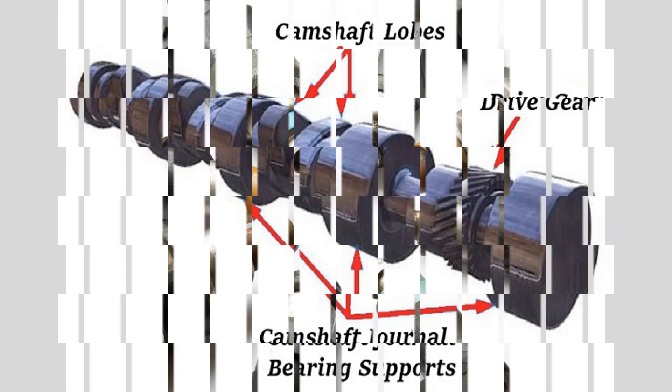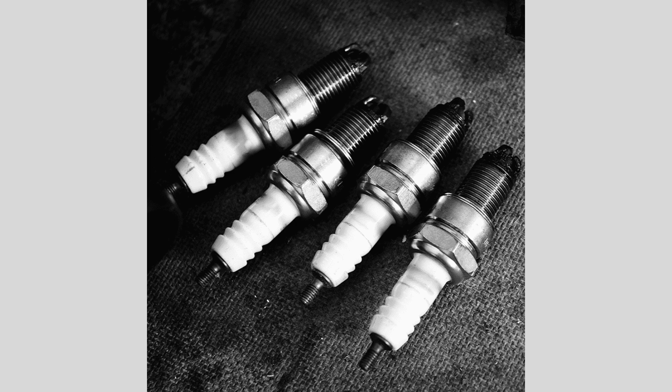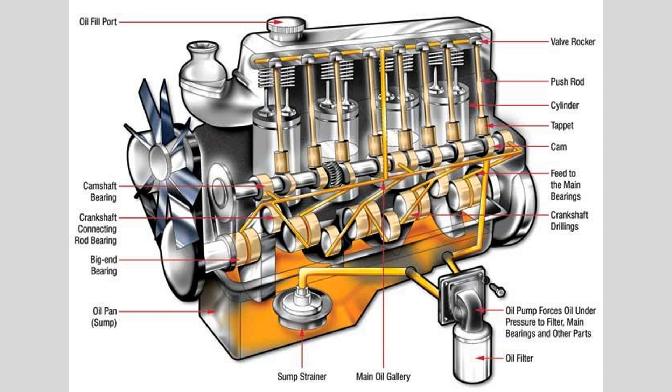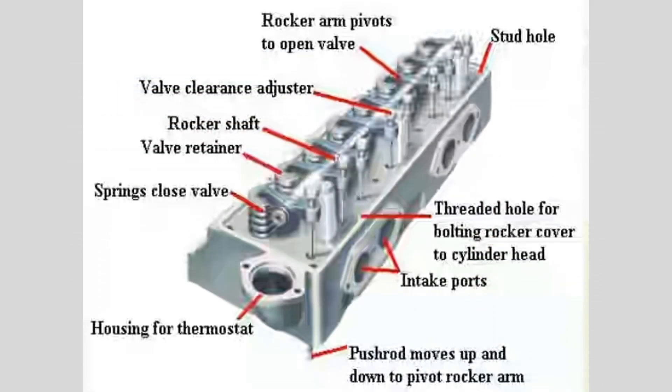Piston and Cylinder. Let's start with one of the most essential parts of an engine: the piston and cylinder. The piston moves up and down within the cylinder, compressing the air and fuel mixture to create power. This controlled explosion drives the piston down, turning the crankshaft and ultimately propelling the vehicle forward.